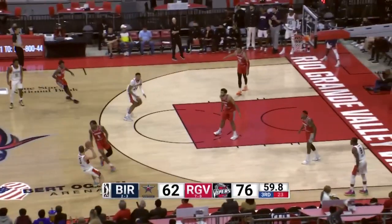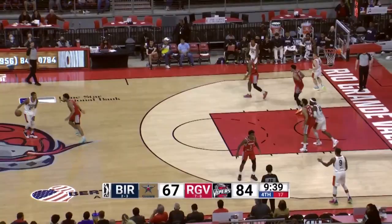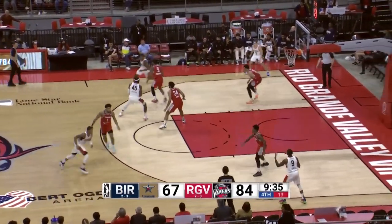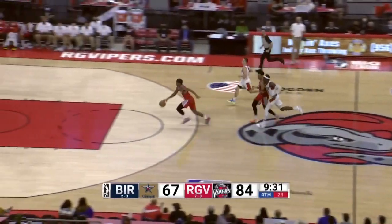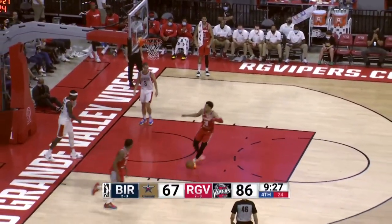How about that? Foster tries to round the corner — take a look at this knockaway. Here come the Vipers. Vidal says take a look at this, Christopher, finishing at the rim. Fans will love that. That breakthrough came early in the third quarter and the shots have now been falling in Rio Grande Valley. Lamb gets the ball, fires it ahead to Christopher for the big slam dunk.